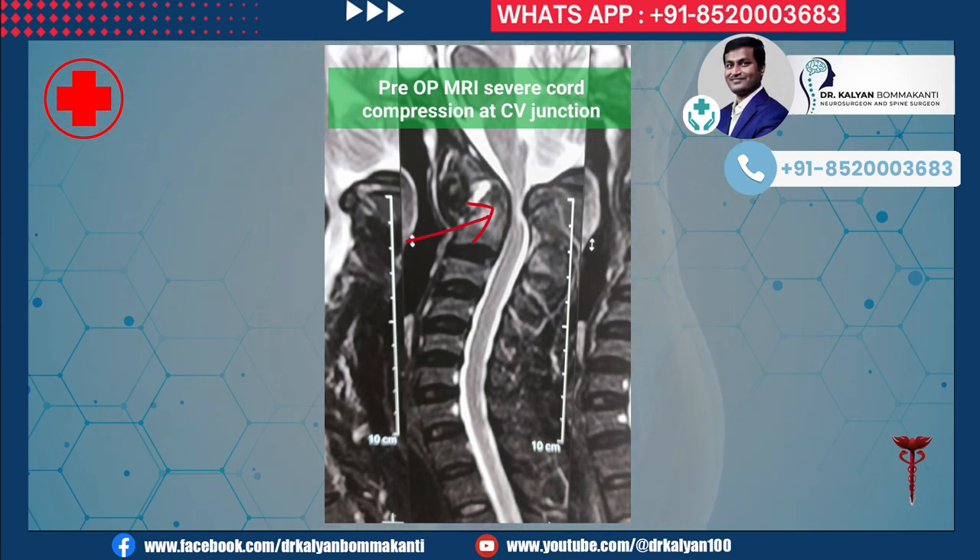As shown in this picture, he has severe compression of the spinal cord at the craniovertebral junction. The craniovertebral junction, as the name implies, is the junction between the head and neck. He also has fracture of the C2 vertebra and atlantoaxial dislocation.